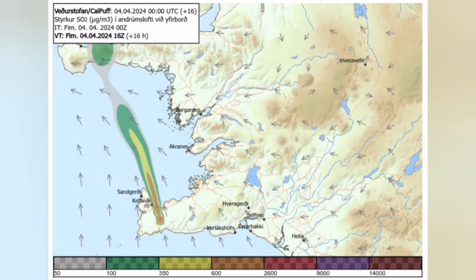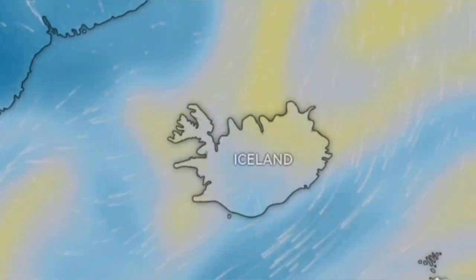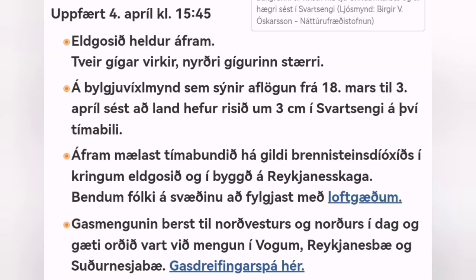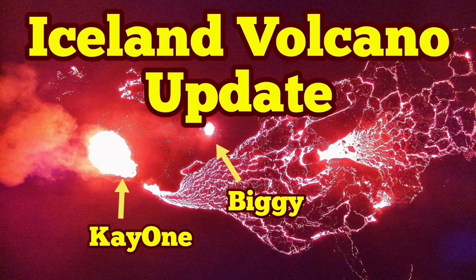The direction imminently will be toward the northwest, but as we move toward the weekend the air pollution will reduce and the quality of the air will improve. Latest updates are available from the Icelandic Meteorological Office. Blue Lagoon will probably be open soon and tourists will be allowed to go and watch the volcano as it erupts continuously and gently.